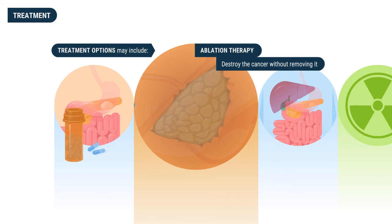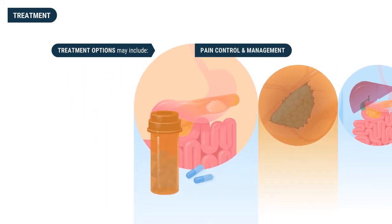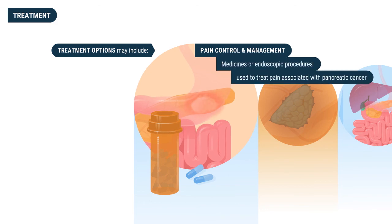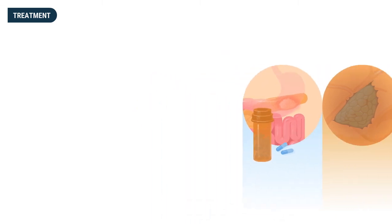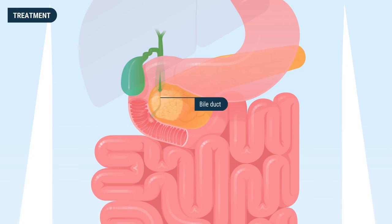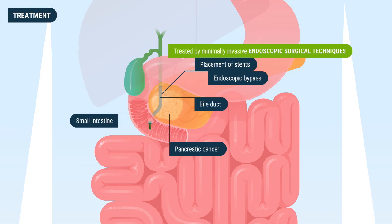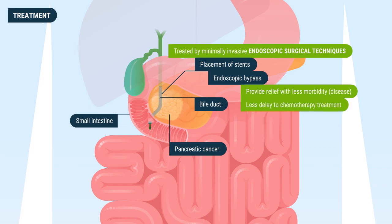Other treatment options include ablation therapy, a technique a doctor may use to destroy the cancer without removing it in order to reduce its size or symptoms. Pain control management typically involves medicines or endoscopic procedures to treat pain associated with pancreatic cancer pressing on nerves. Additionally, blockages to the bile duct or small intestine can now be treated by minimally invasive endoscopic techniques such as placement of stents and endoscopic bypass, which can provide relief with less morbidity and less delay to chemotherapy.